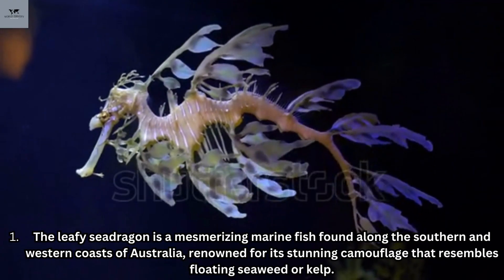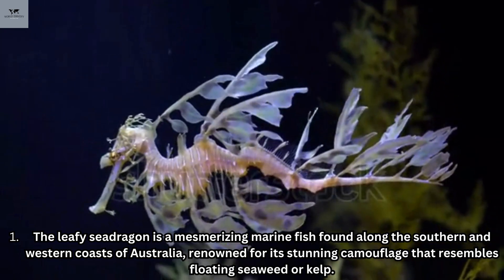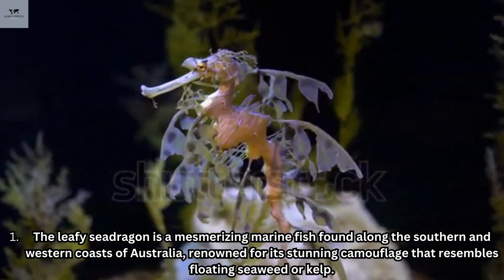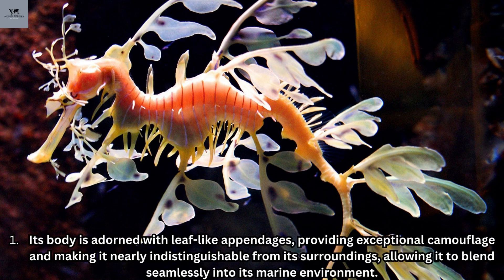Number five: the leafy sea dragon. The leafy sea dragon is a mesmerizing marine fish found along the southern and western coasts of Australia, renowned for its stunning camouflage that resembles floating seaweed or kelp. Its body is adorned with leaf-like appendages providing exceptional camouflage, making it nearly indistinguishable from its surroundings and allowing it to blend seamlessly into its marine environment.